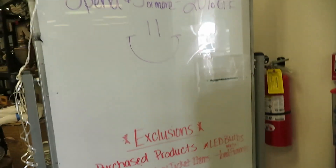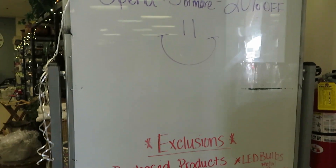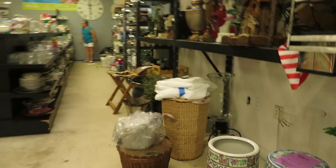Sale. What's today's sale? Spend five dollars to get 20% off. That's an interesting sale — that's one I've never seen.